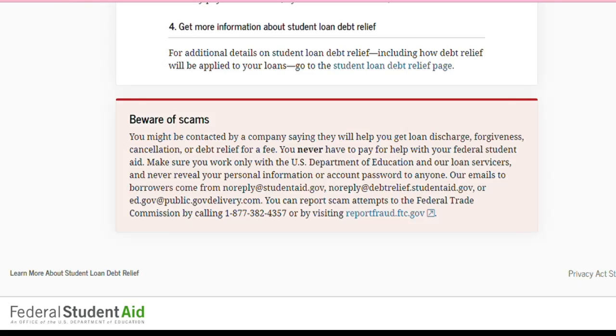That's funny, y'all — 'beware of scams.' Ever since I submitted, I've been contacted by people already, I've been blocking people, people have been sending me emails — that's a whole other story. So it says: 'Beware of scams. You might be contacted by a company saying they will help you get loan discharge, forgiveness, cancellation, or debt relief for a fee. You never have to pay for help with your federal student aid.'